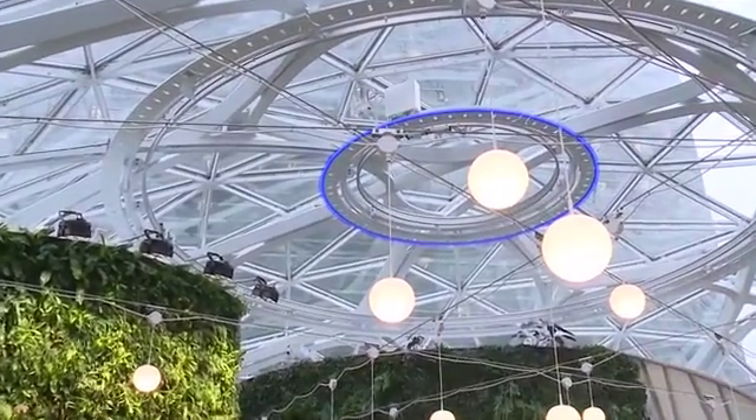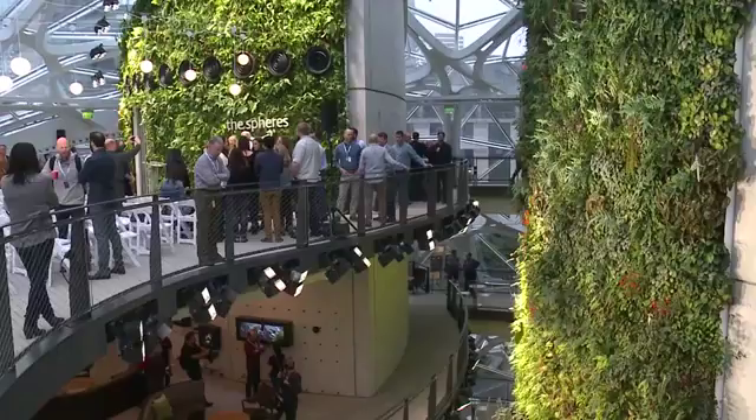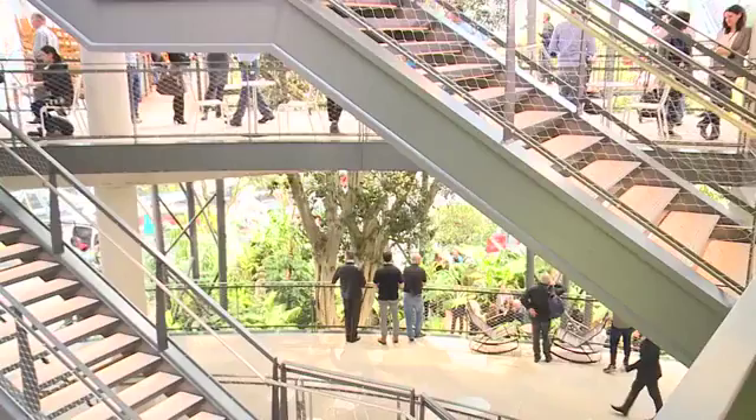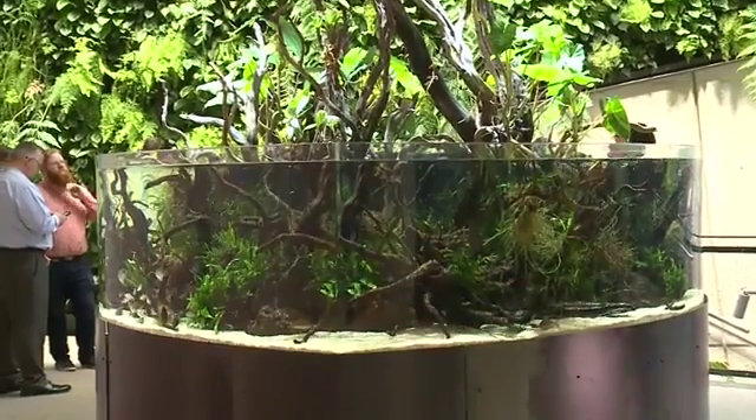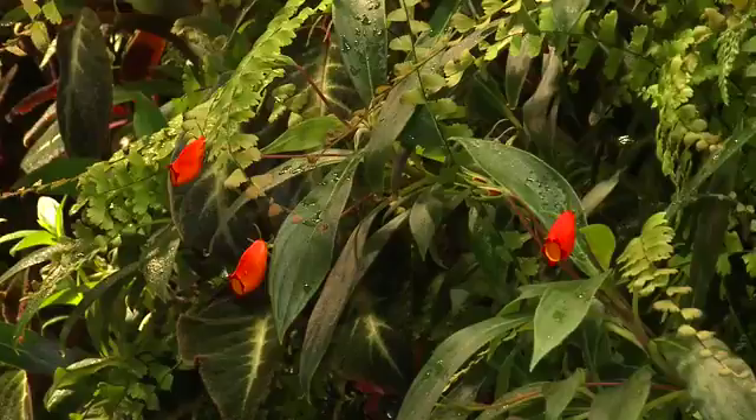At Amazon — if you will — except this is a workspace. It's primarily an office space for Amazon employees, a place for them to come and collaborate and innovate with other co-workers. The inside has 40,000 plants, 400 different types of species spanning five continents and 50 countries.